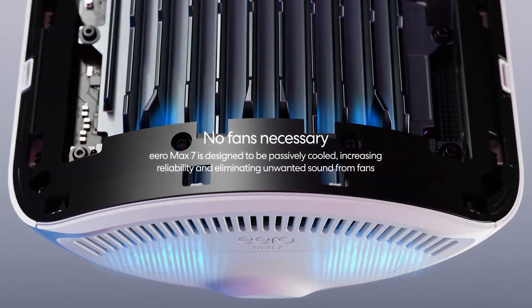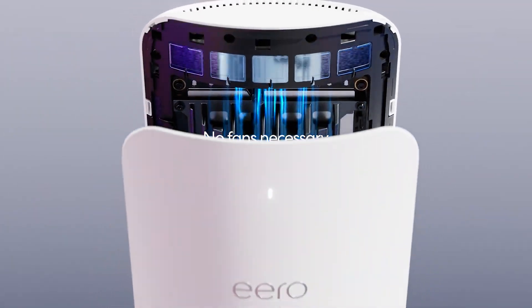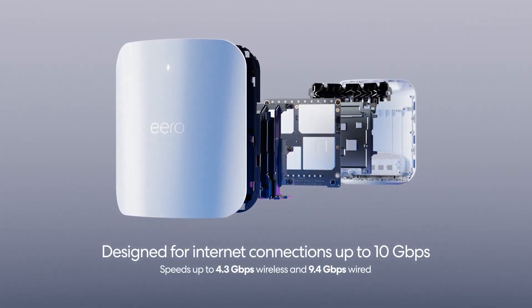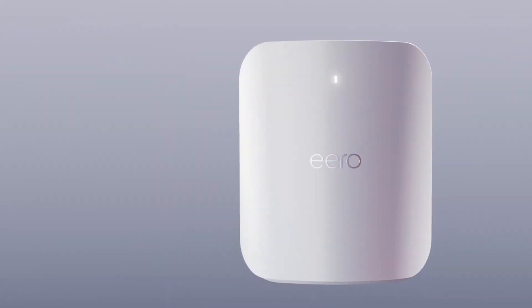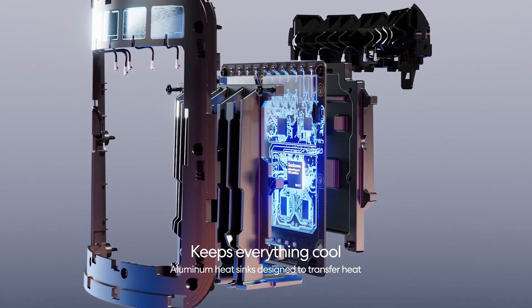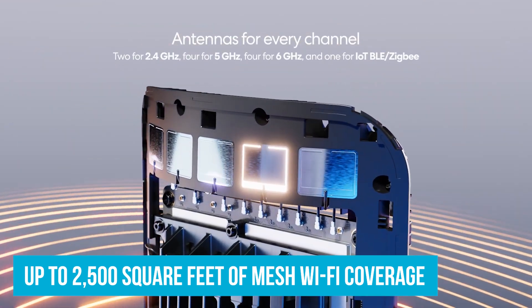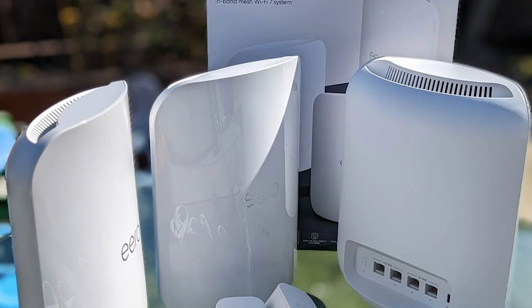This level of ease of use is a big deal when you compare this model to so many routers out there that also require a master's degree in tech to configure. The Eero Max 7 is designed for modern smart homes — it's a hub for connecting Thread devices. You can also manage Matter and Zigbee devices with it. The coverage range goes up to 2,500 square feet of mesh Wi-Fi coverage, and it supports over 200 devices.